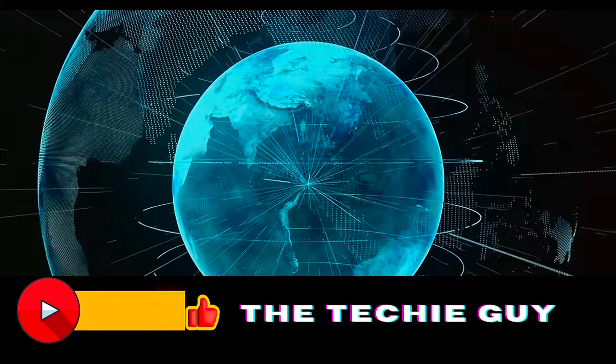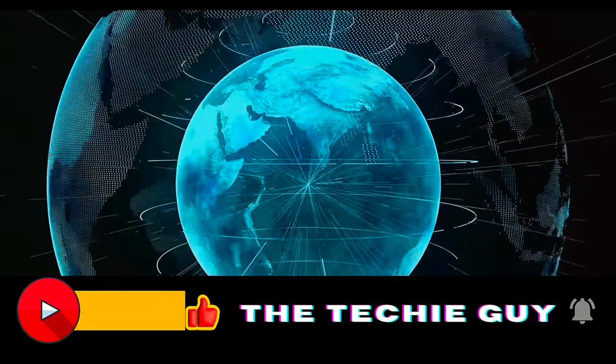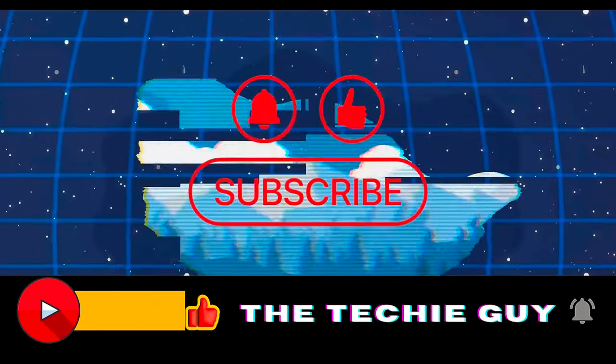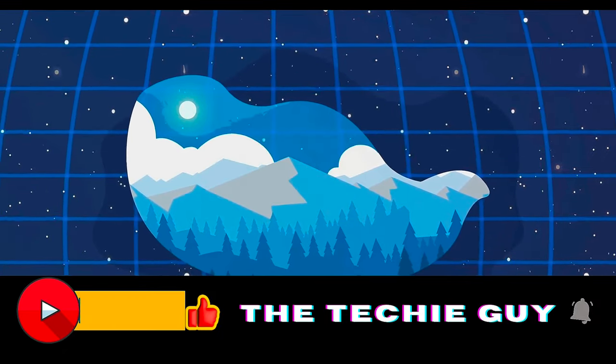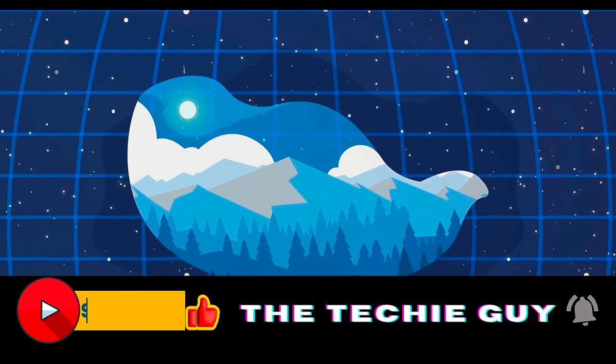If you're interested in the top technological trends happening around the world, then do hit that like and subscribe button — it will motivate me to bring such unique tech content to you. Let's continue with this video.